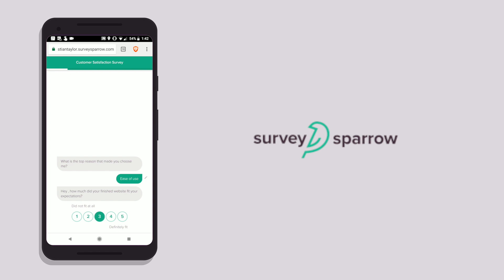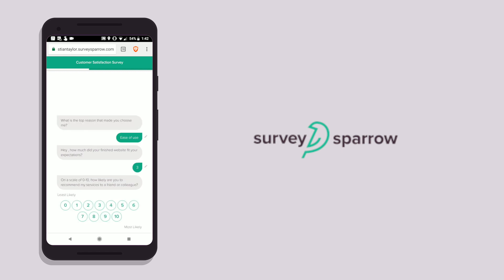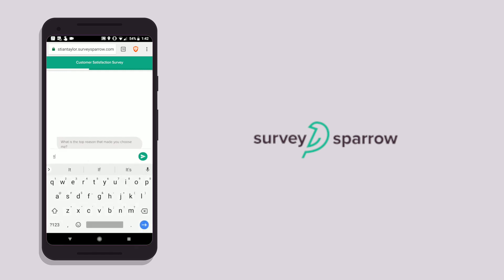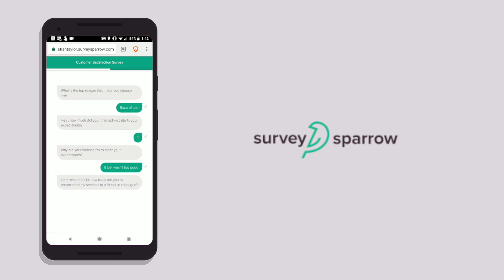One of the main things I love about SurveySparrow is the advanced logic. Let's say you're asking a question like, on a scale from 1 to 5, how happy were you with our services? You can program SurveySparrow so that if they say 3 or lower, there's a follow-up question: what can we do better next time to improve your satisfaction? Or if it's a 4 or higher, just move on to the next question.